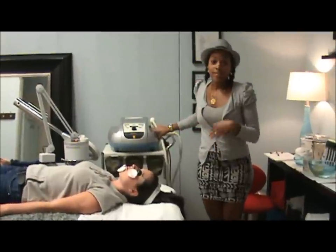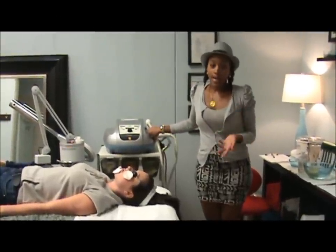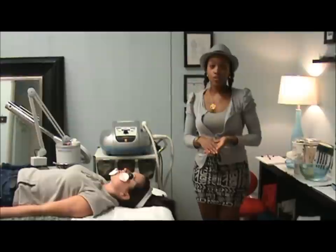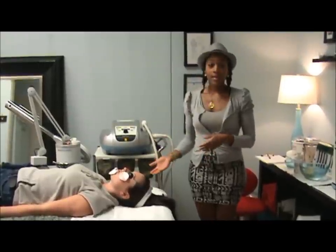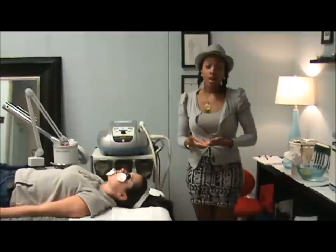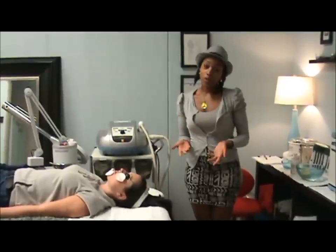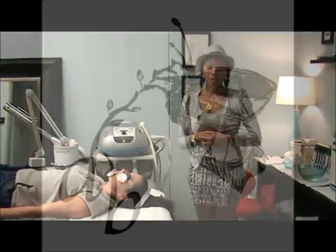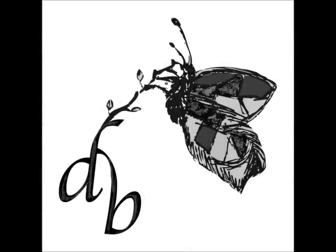That's pretty much it — that's how simple it is to do light and heat energy therapy treatments. We have phototherapy facials for excess redness, hyperpigmentation, and acne, which we'll show you in a video very soon, as well as long-term hair removal. Thank you for joining us, and hopefully we'll see you soon at Delicate Beauty located in Ann Arbor. Thank you.